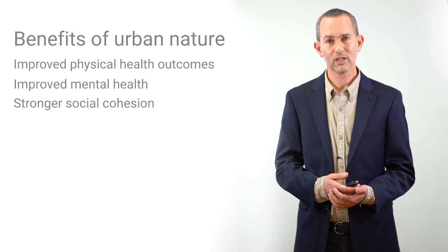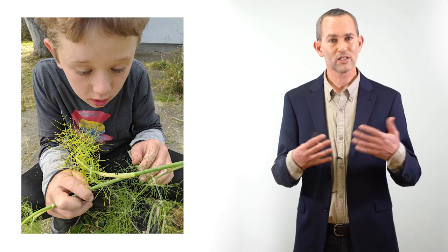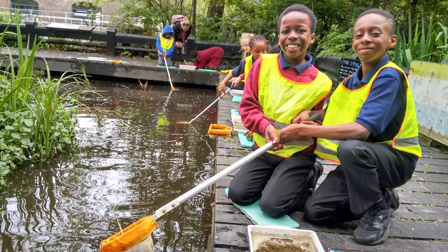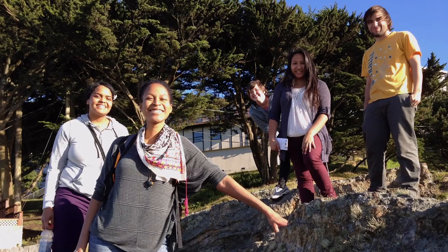Planning for urban biodiversity can make the benefits of nature — getting outside, the sense of wonder, curiosity, connection, and learning — accessible to a much broader range of people, contributing to community health across cities. Now I'm going to turn it over to Erica to show us the principles of urban biodiversity.